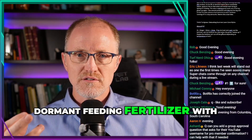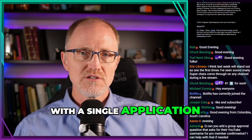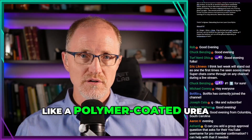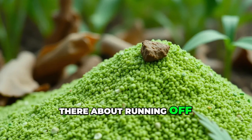If you do dormant feeding with a slow-release fertilizer, or go out with a single application of a very long slow-release fertilizer like a polymer-coated urea, is there any concern about the nutrient running off?